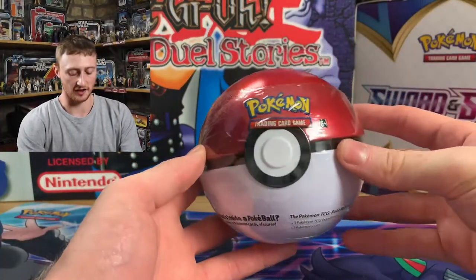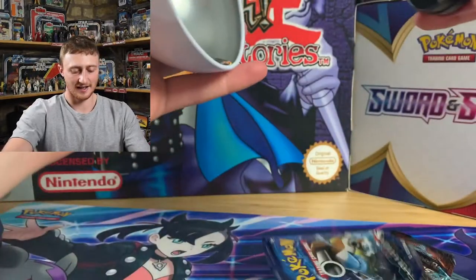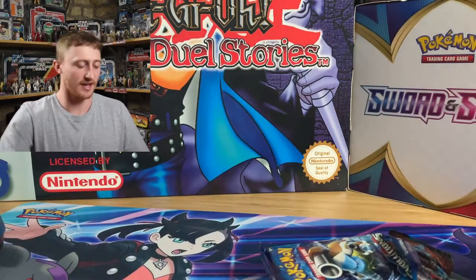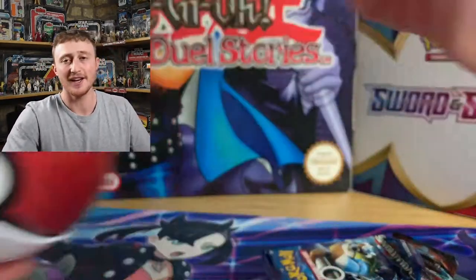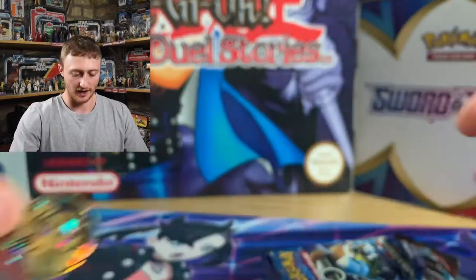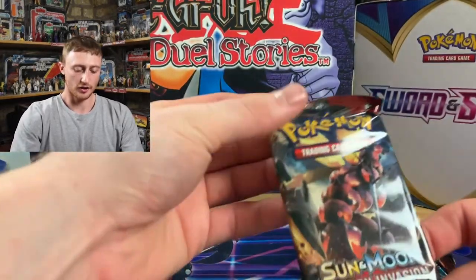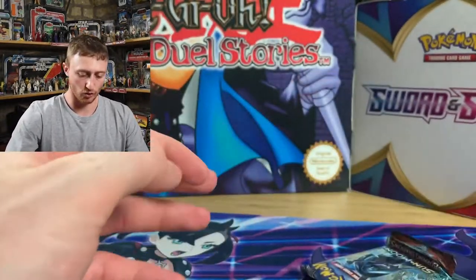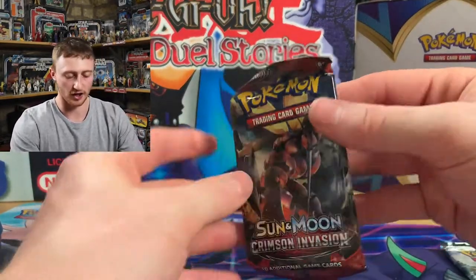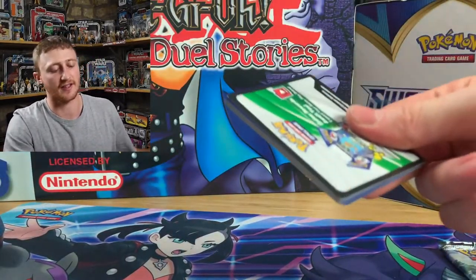It's the finale time — the Pokeball. Evolutions! Oh, Burning Shadows and Crimson Invasion — the same as last time. You love to see it. The Raikou coin — that is nice. The Blastoise Evolutions pack. Crimson Invasion. And Burning Shadows. We'll crack open Crimson Invasion first because there's not really any mega expensive cards in this set. Oh, white code card!